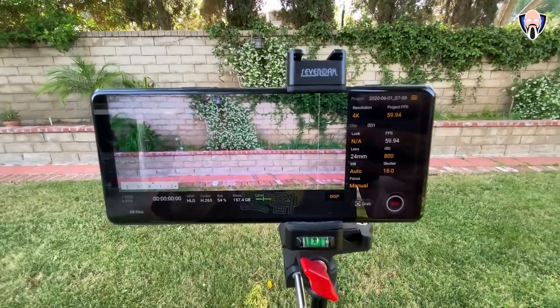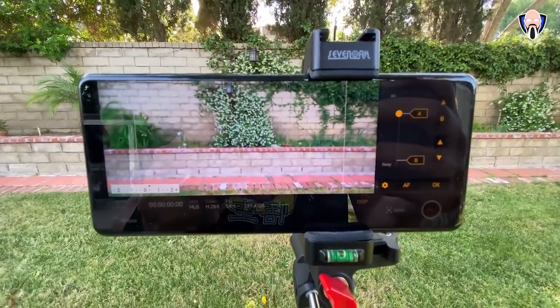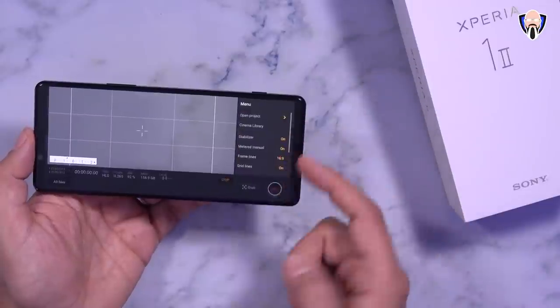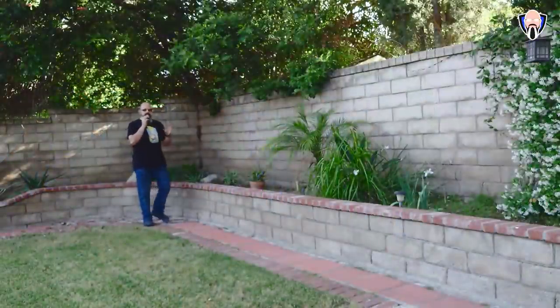Of course we have HDR, the type of codec — H.265 for best performance — battery percentage, and how much memory we have left. Starting recording and grabbing images is simple with access to all files and projects. One of the main benefits of using the external display capabilities on the Xperia 1 Mark II is that we can hook up an external display as well as use the 3.5mm headphone jack for audio input.